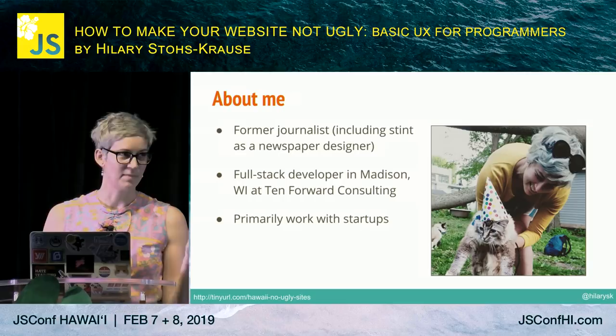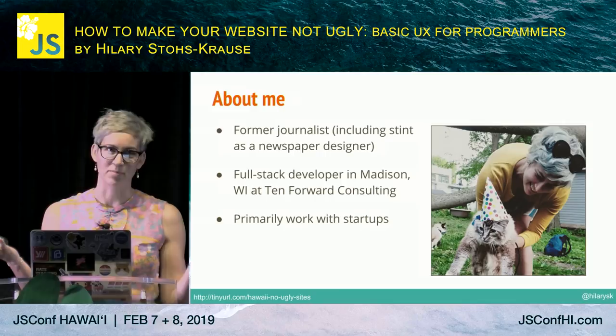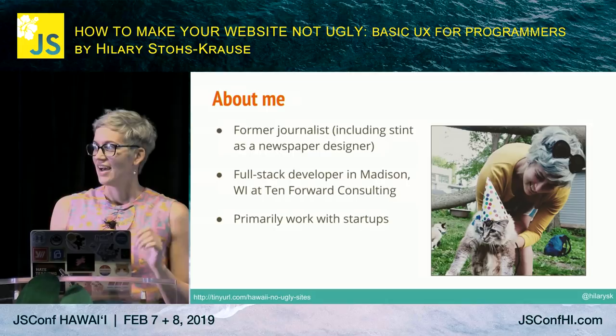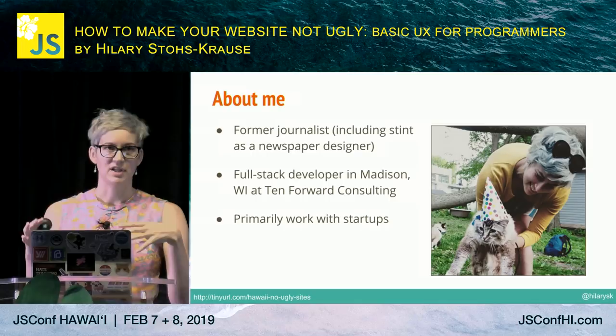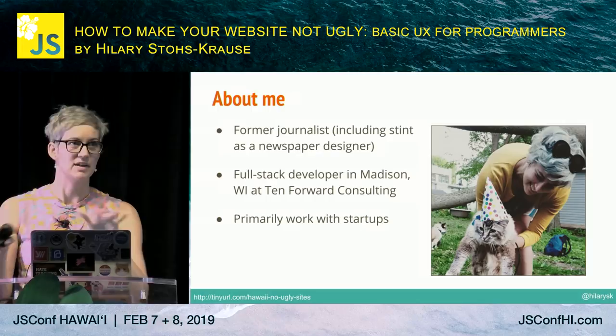10 Forward Consulting in Madison. We primarily work with startups, and a lot of times they don't have a budget for a designer or for any kind of in-house design. This talk originated because there was a lot of stuff I knew we should be doing, but we didn't have anyone with the existing knowledge, so I had to figure it out myself.